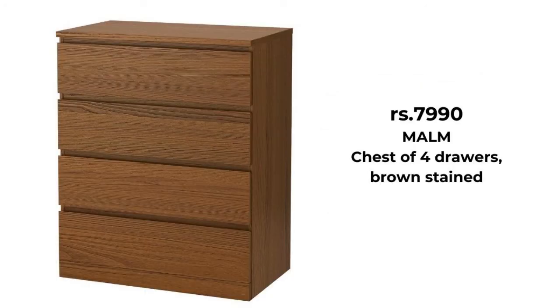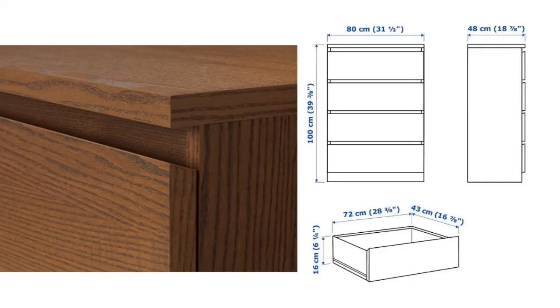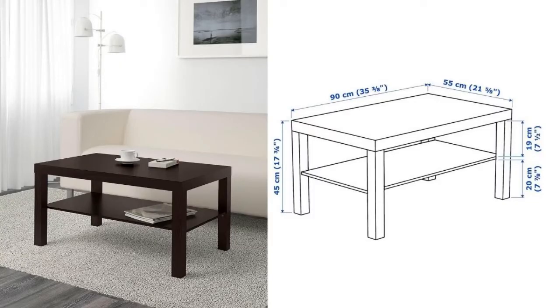A clean expression that fits right in, in the bedroom or wherever you place it. Smooth running drawers and enough choice of finishing. A separate shelf for magazines helps you keep your things organized and the tabletop clear.